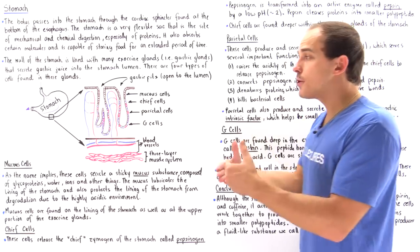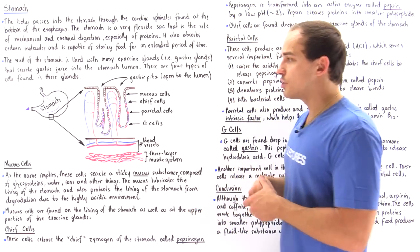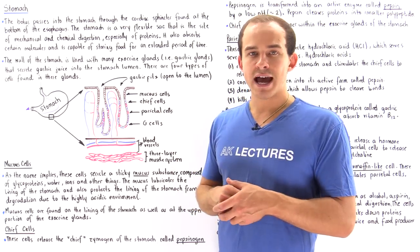Inside the small intestine, we have further breakdown and digestion of our food into its constituent molecules, which are ultimately absorbed by the cells of the small intestine.